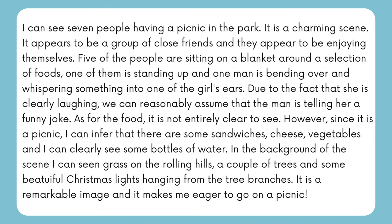I can see seven people having a picnic in the park. It is a charming scene — it appears to be a group of close friends and they appear to be enjoying themselves. Five of the people are sitting on a blanket around a selection of foods, one of them is standing up, and one man is bending over and whispering something into one of the girl's ears. Due to the fact that she is clearly laughing, we can reasonably assume that the man is telling her a funny joke. As for the food, it is not entirely clear to see; however, since it is a picnic, I can infer that there are some sandwiches, cheese, and vegetables, and I can clearly see some bottles of water. In the background, I can see grass on the rolling hills, a couple of trees, and some beautiful lights hanging from the tree branches. It is a remarkable image and it makes me eager to go on a picnic.